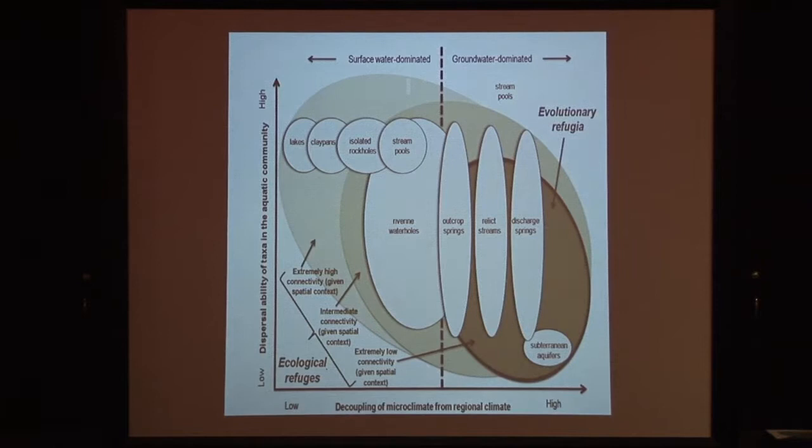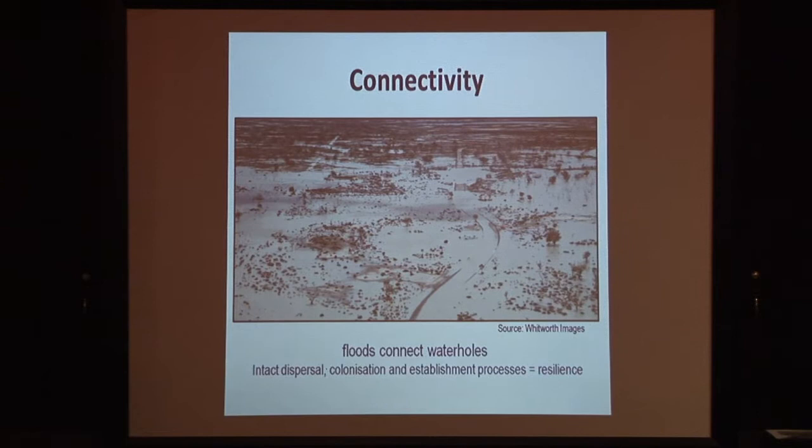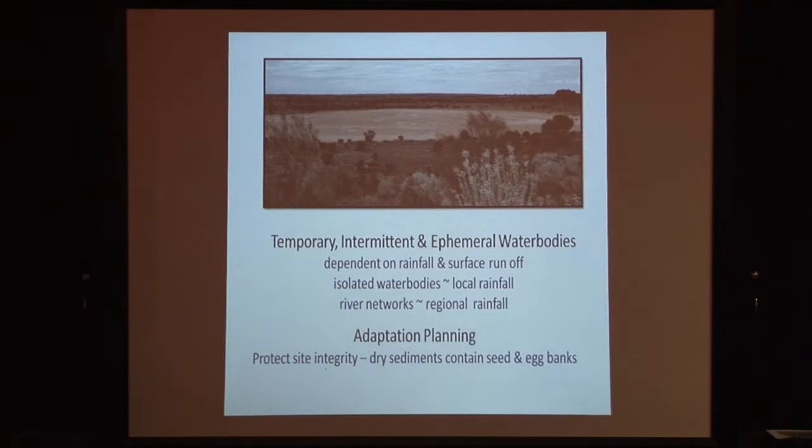Getting back to the importance of floods and beneficial flooding: to ensure that ecological refuges are resilient systems, we need to make sure that the processes of dispersal, colonisation, and establishment are all supported. Ensuring that we have floods is one way of supporting most of those processes. We also need good quality habitats so that things that do turn up can actually live and reproduce there. We also have many temporary, intermittent, and ephemeral water bodies throughout the arid zone. In these cases it's not the water that is the refuge for passing waterbirds — it's the sediments that are the refuge, because this is where the seed and egg banks are that hatch out when it rains. This is why we also need to protect the sediments of these sites, something that often gets forgotten.